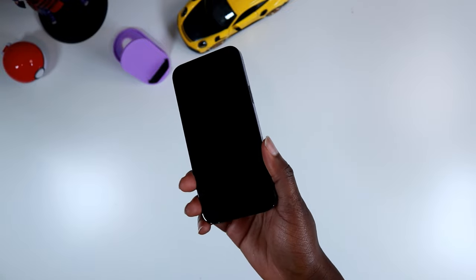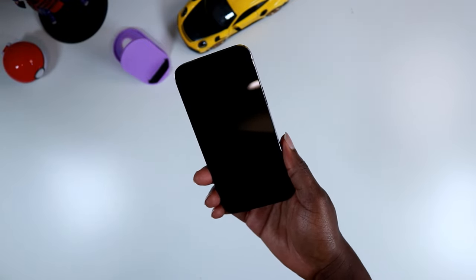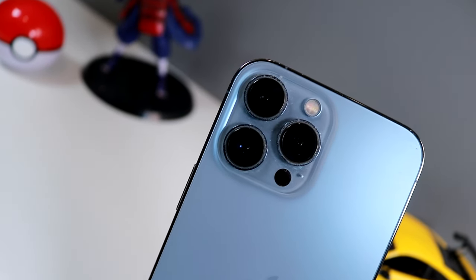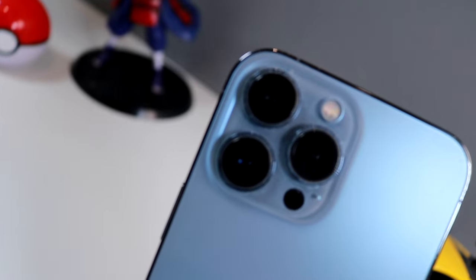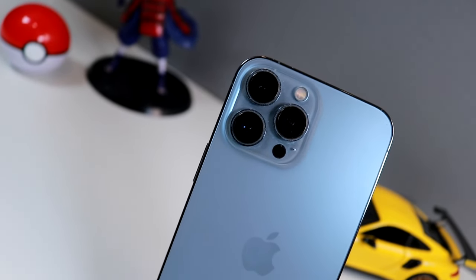I'm really looking forward to seeing what the iPhone 14 is going to be like — what it's going to look like, what it's going to feel like, the OS, and the design of the phone. Even though Apple have gotten away with doing the same designs for three years before trying to change any detail. But still, that's why we are Apple lovers down here.